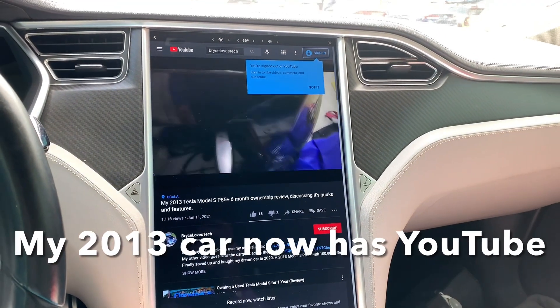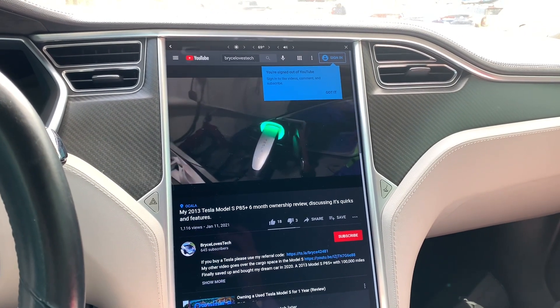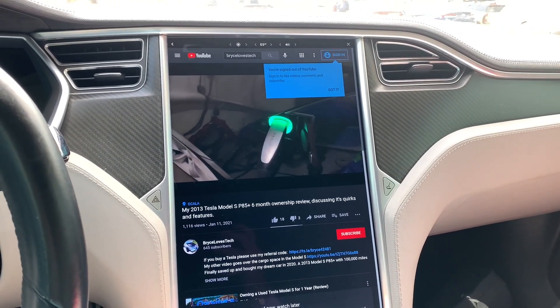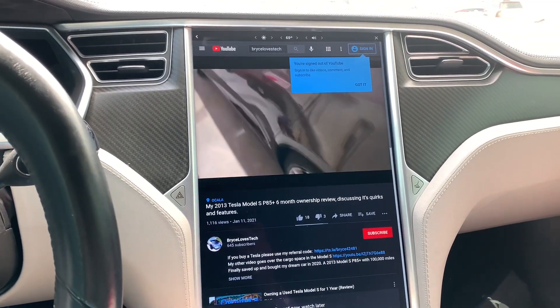Here's what's cool: sitting in your Tesla, watching a video of you making a Tesla video, while you're recording a future Tesla video.